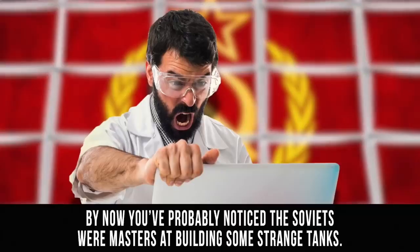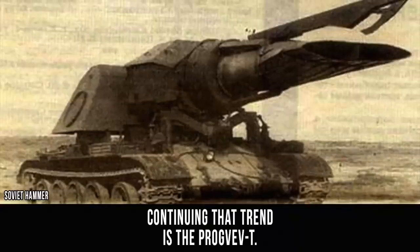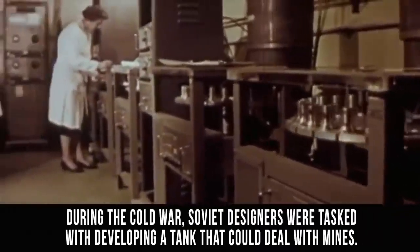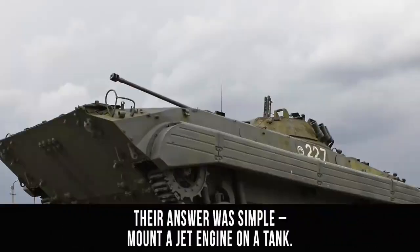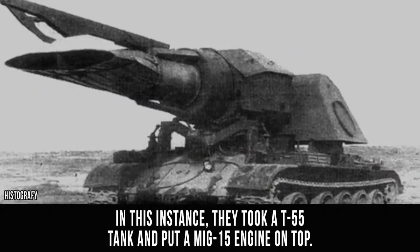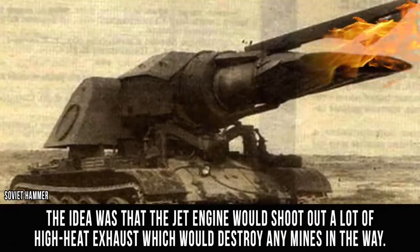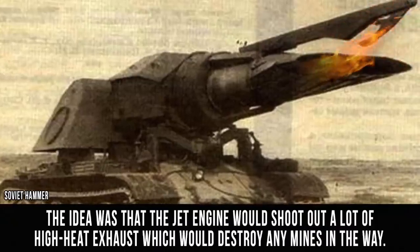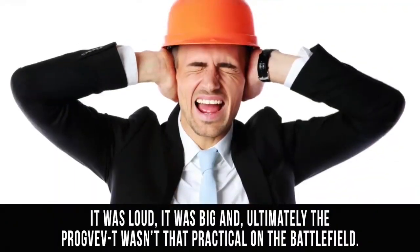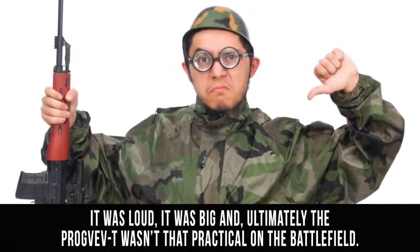Progvev-T. By now, you've probably noticed the Soviets were masters at building some strange tanks. Continuing that trend is the Progvev-T. During the Cold War, Soviet designers were tasked with developing a tank that could deal with mines. Their answer was simple: mount a jet engine on a tank. They took a T-55 tank and put a MiG-15 engine on top. The idea was that the jet engine would shoot out a lot of high-heat exhaust, which would destroy any mines in the way. It was loud, it was big, and ultimately the Progvev-T wasn't that practical on the battlefield.